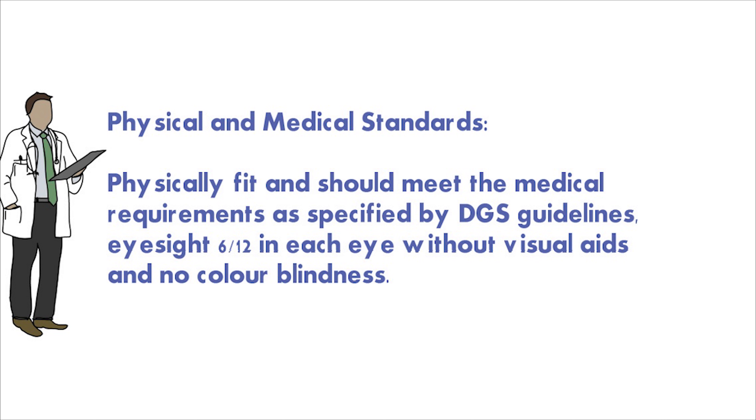I recommend every person willing to join merchant navy to check two aspects first: educational qualification and medical fitness. If you have both of these in order, then only apply for this course. There are DGS approved doctors who can check your fitness for the sea. If you don't have any major disease or problem, you are good to go.